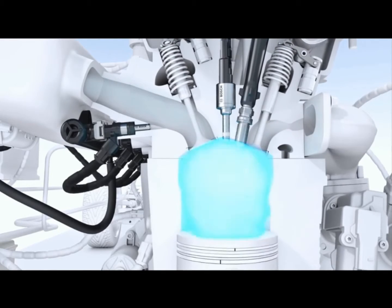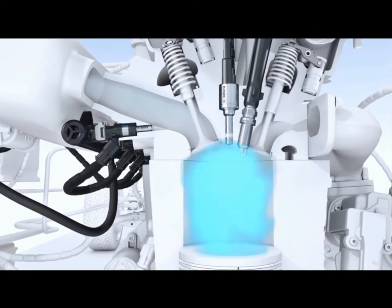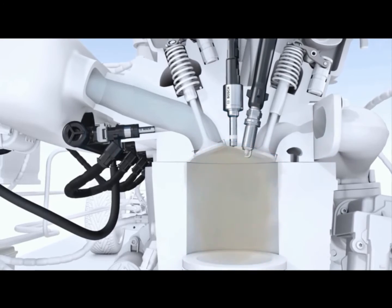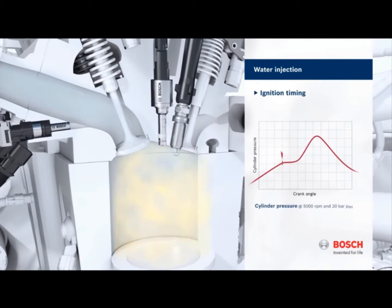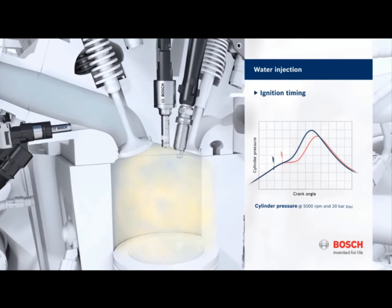Injecting a fine spray of water into the intake port at high loads reduces the temperature in the combustion chamber. This lowers the knocking tendency of the engine and permits an earlier ignition timing, which in turn optimizes operation of the gasoline engine.